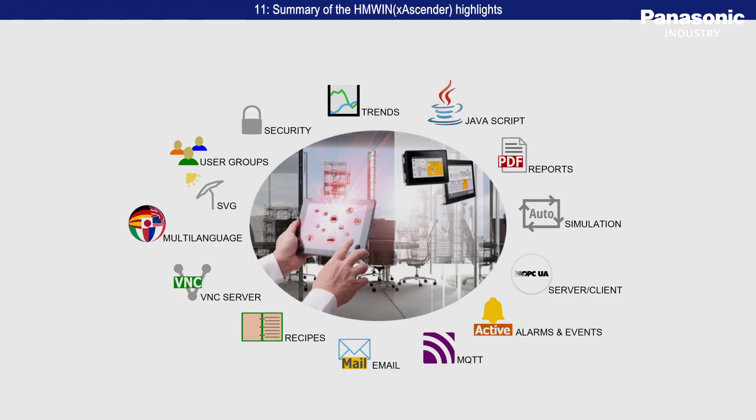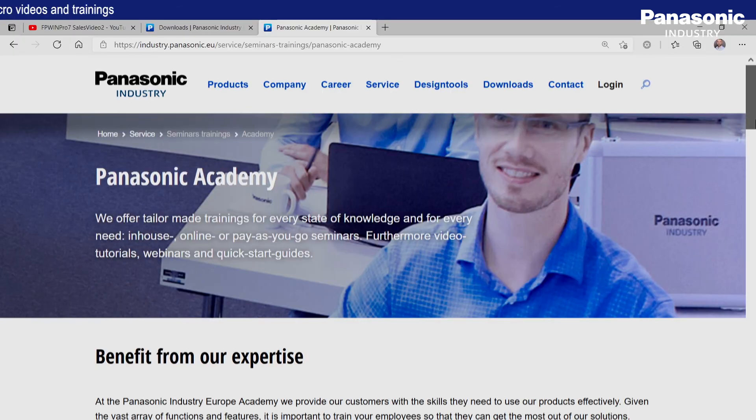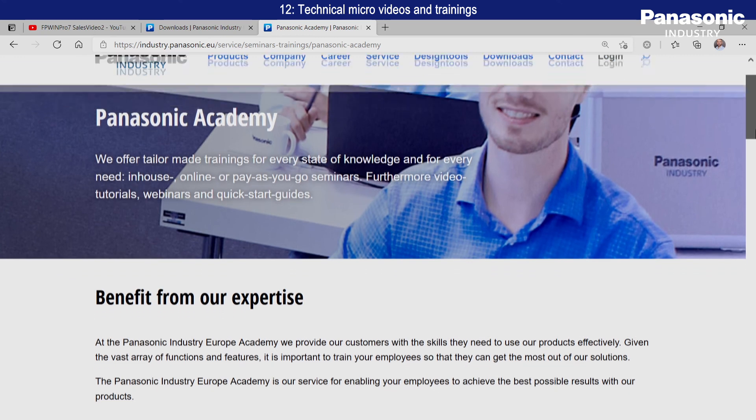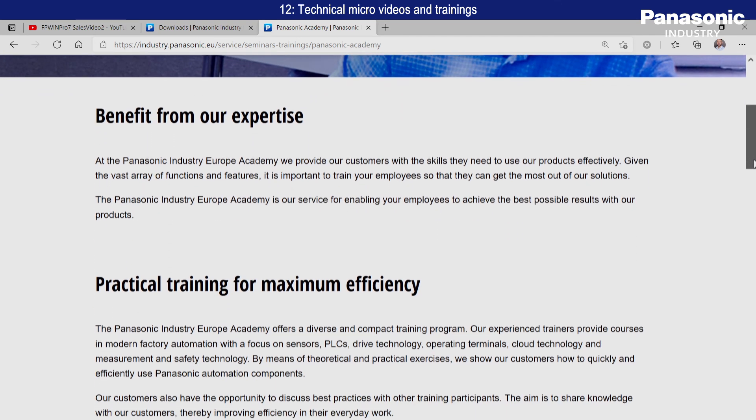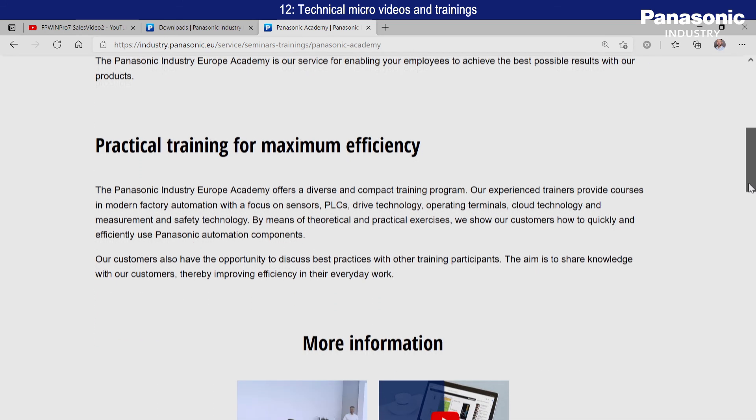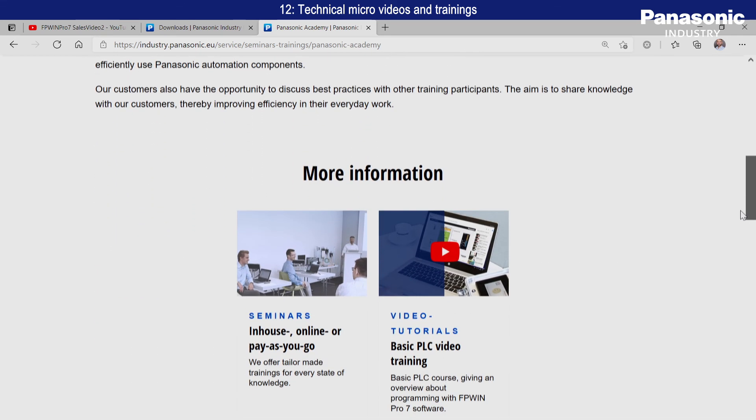HMWIN X Ascender Studio consists of powerful tools that are constantly being extended. Visit our webpage and the Panasonic Academy to find out more. We will provide more micro-videos to explain the functionalities of HMWIN X Ascender Studio in detail.